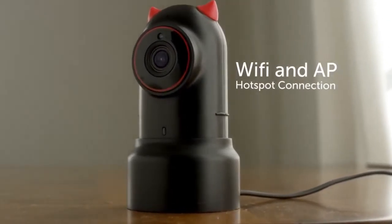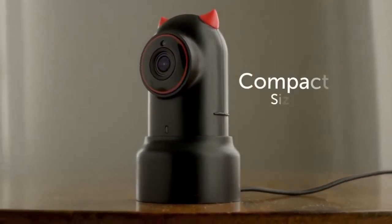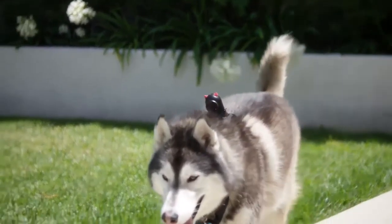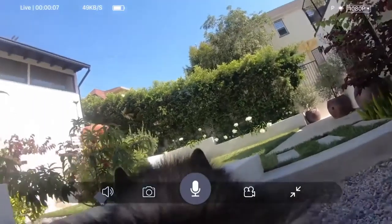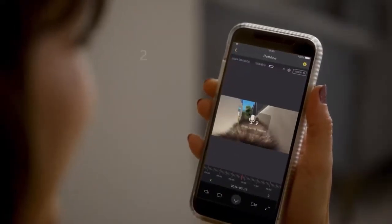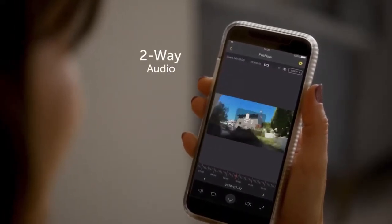The camera easily connects to WiFi or a hotspot connection. The camera has a built-in speaker and microphone so you can communicate with your furry friend at any time. Hey buddy, go find your food!